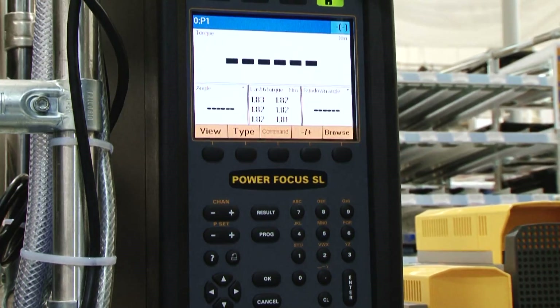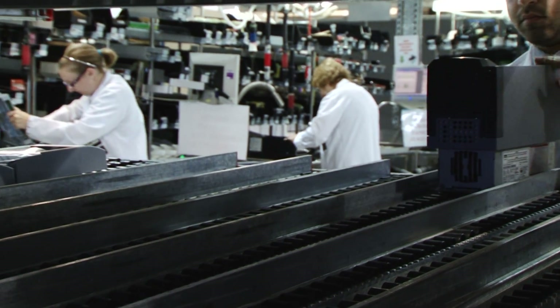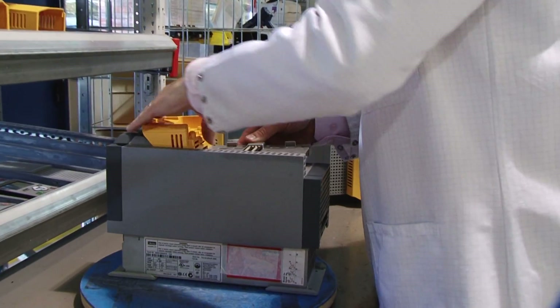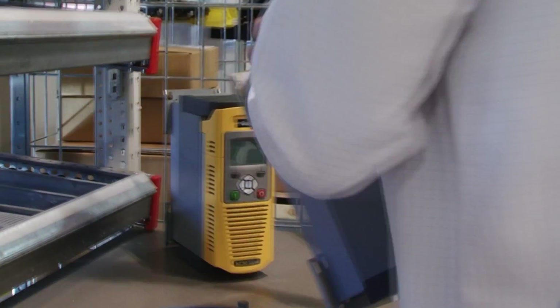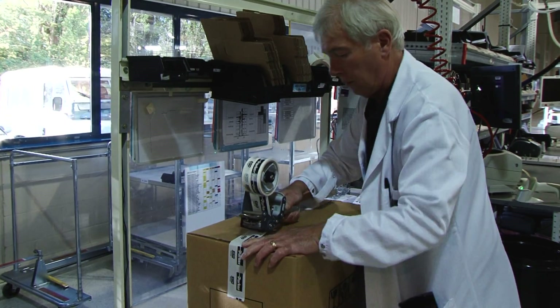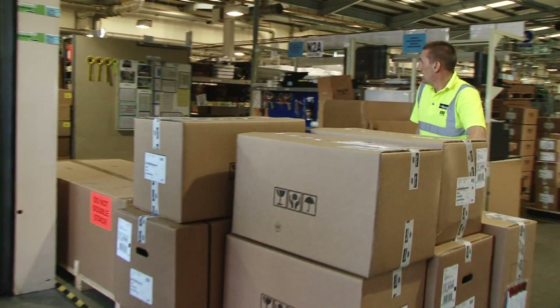These complete and tested products create a buffer stock which has been modelled to cope with variations in demand caused by peaks in orders. After packaging, products are then dispatched daily to European destinations and several times a week to countries outside of the EMEA region.